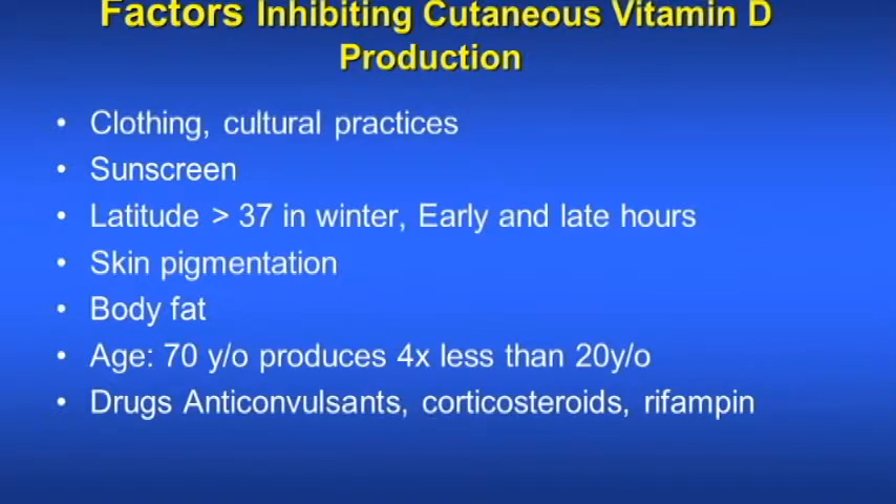If a person is obese, there is also less absorption and cutaneous production of vitamin D. A 70-year-old patient produces 4 times less vitamin D than a 20-year-old. Drugs such as anticonvulsants, corticosteroids, and rifampin can also inhibit the cutaneous production of vitamin D.